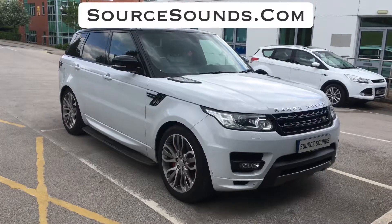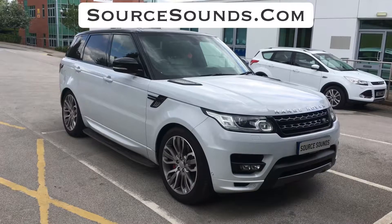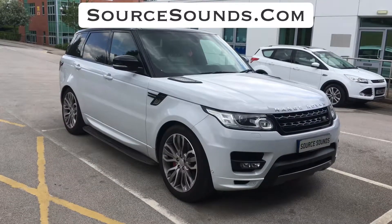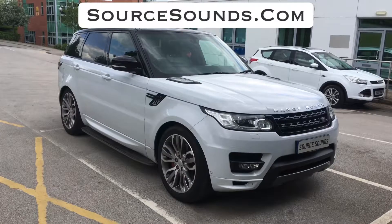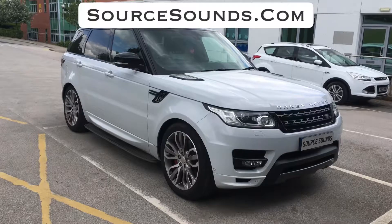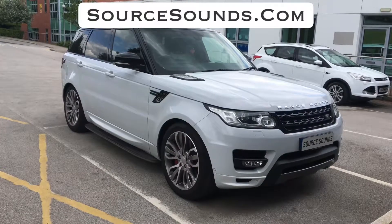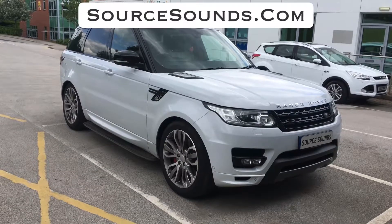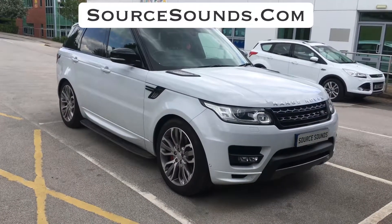What we've done is an Audison upgrade on the mids and tweeters, and also a subwoofer upgrade, but everything is hidden out of the way. This really does make a fantastic difference to the sound. One thing people complain about is that the car is quite rattly, so we've done some soundproofing work in the doors to make the factory woofers sound a lot better and obviously reduce any resonance, road noise, and rattles.